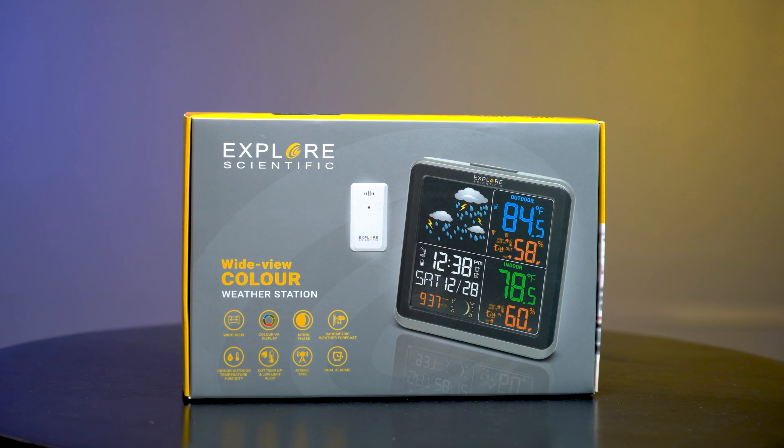The Explore Scientific Radio Weather Station also houses a digital barometer which can help you predict the weather for the day to come.